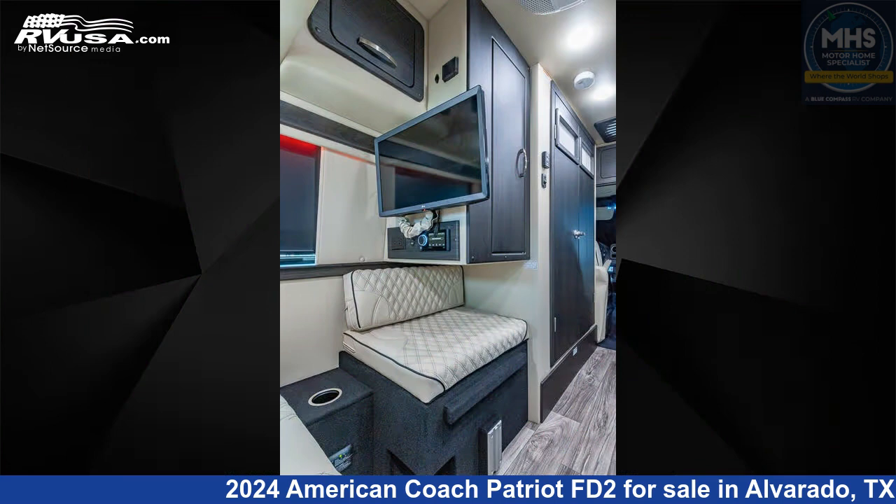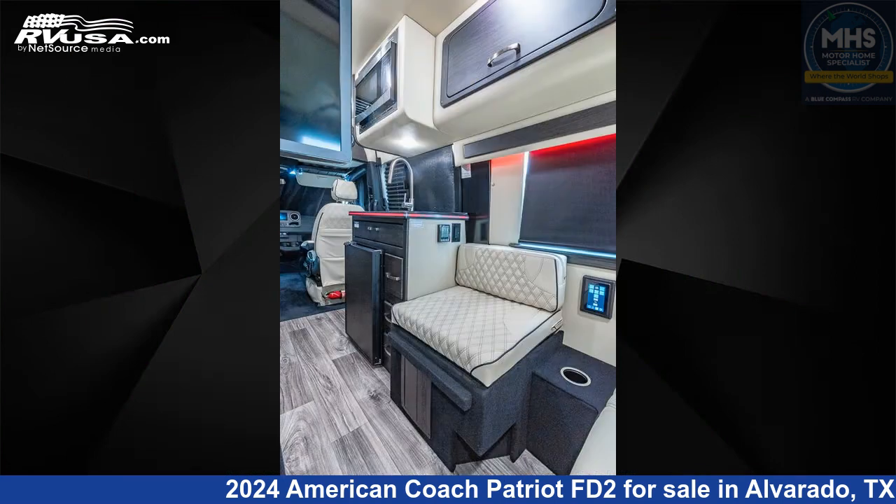This 2024 American Coach Patriot FD2 is built on a Mercedes-Benz Sprinter chassis and is powered by a Mercedes-Benz engine.